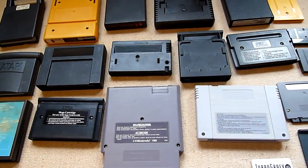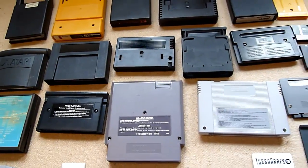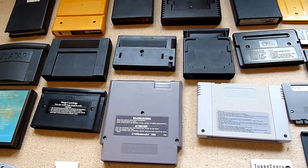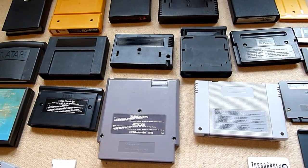Hello and welcome to the answer. What module? What cartridge?